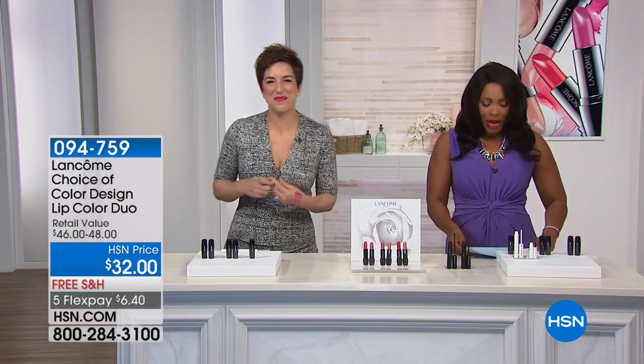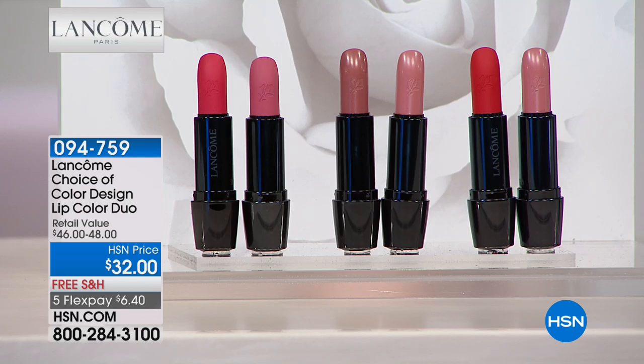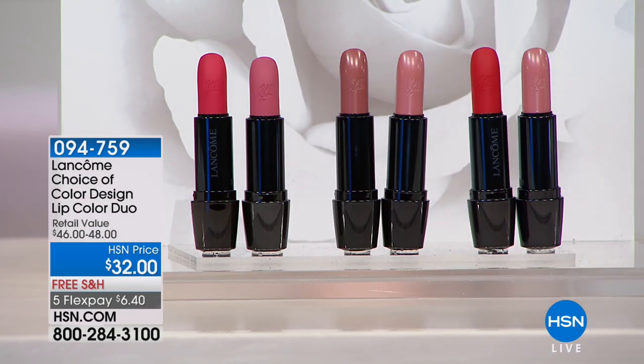We're going to start off with lips. Cara and the team from Lancôme have brought along a duo. You decide: do you want to go a little brighter, nude, or a bit of both? You're getting two of them — the nudes, the pink and red, or the nude and red. You're getting these for $16 less than retail. These are five flex payments of $6.40 and free shipping.